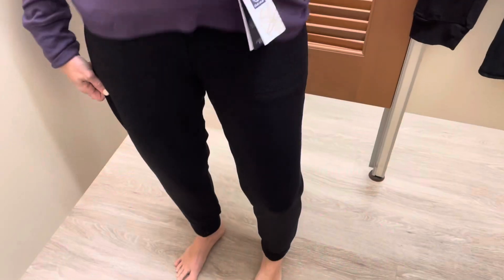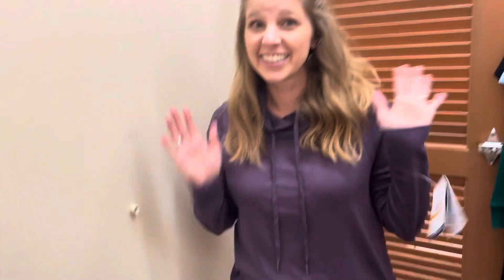We went to the dressing room to try on all the activewear first before we look at different clothes. We're just trying on activewear right now. She doesn't really like the joggers but she likes the top.